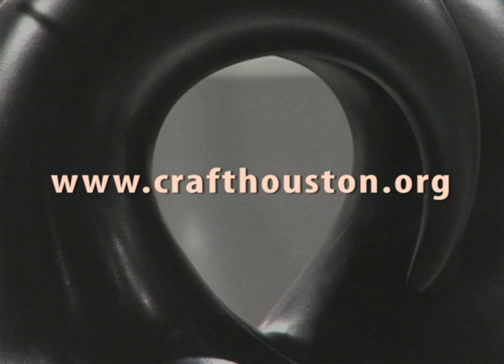For more information about these exhibits and special events, visit the Center's website at www.CraftHouston.org. For Artbeat, I'm Stacy Hawkins.